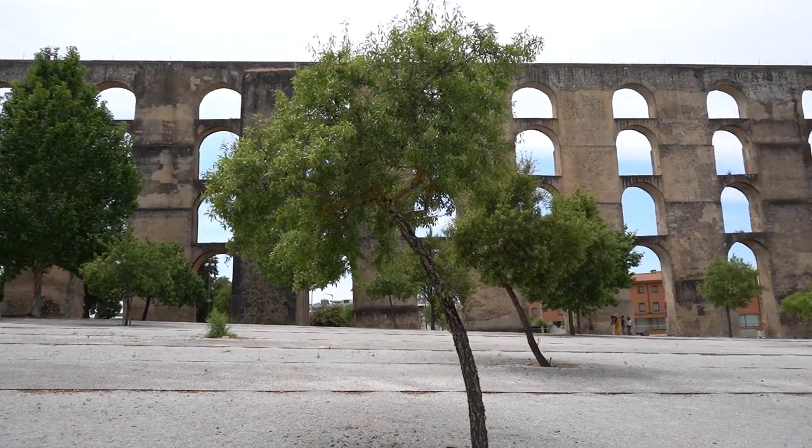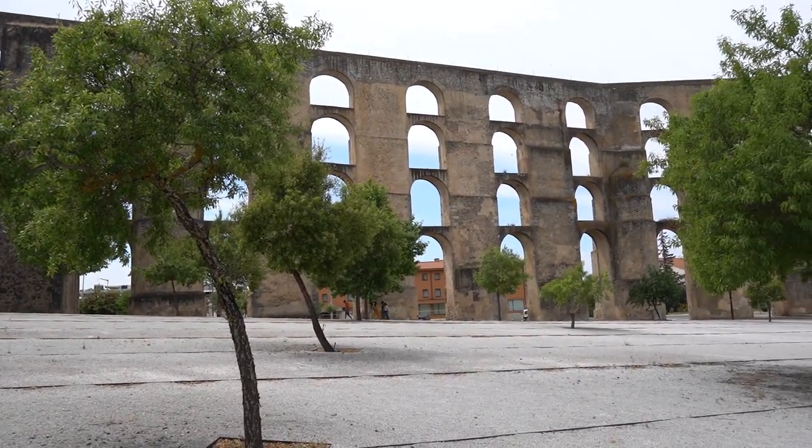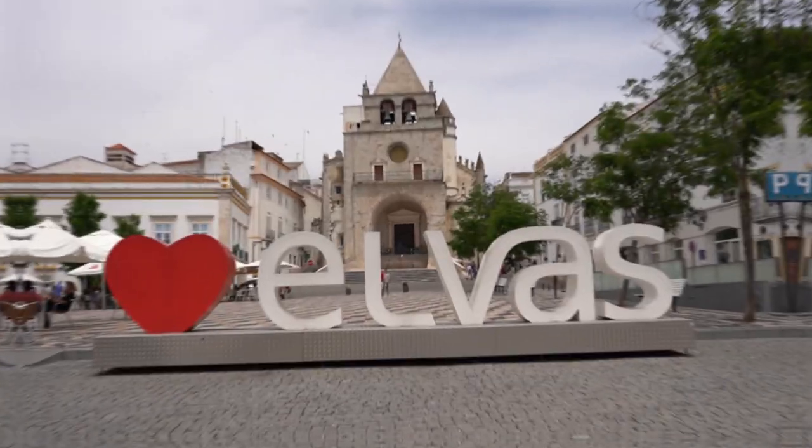Welcome to Elvas! What you're seeing behind us is the aqueduct of the city. This is still in our district, Alentejo. The aqueduct used to be used back in the day to carry water through the old town, which we're going to show you now.